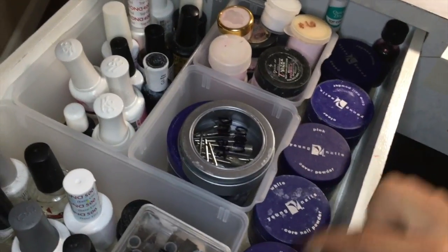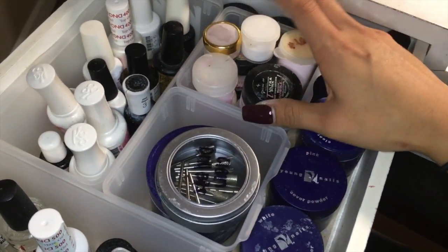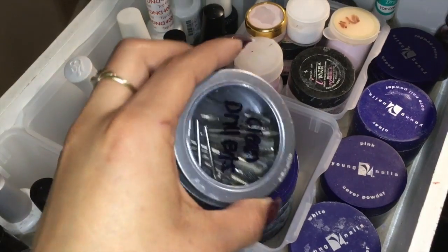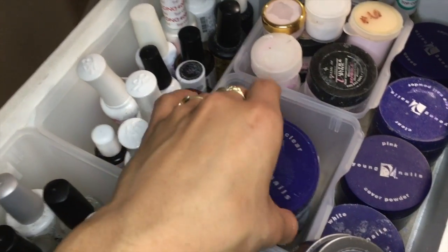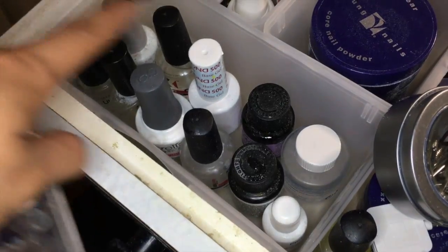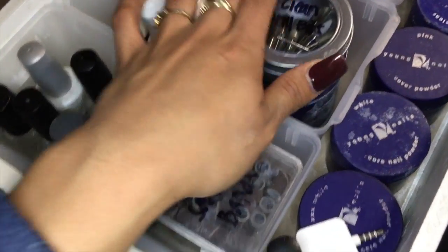Right here I have all the colors like pinks, whites, and my cover pinks — these are cover pinks and pinks. Right here are all my top coats. And right here are my clean drill bits — they have already been disinfected. My clear powder, my sanding bands which are new, and then my preps which are dehydrators, primers, and base coats.